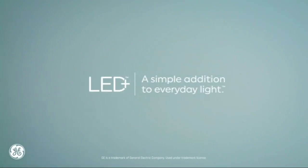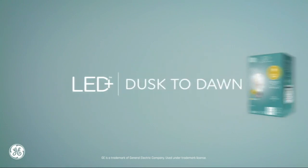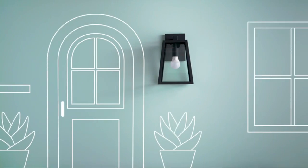GE LED Dusk to Dawn light bulbs are designed to turn on automatically at dusk and turn off at dawn, providing soft, diffuse lighting when you need it most. With a lifespan of 25,000 hours, these bulbs are energy-efficient and offer long-lasting illumination.